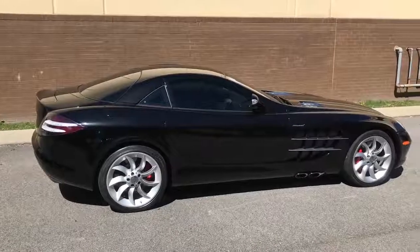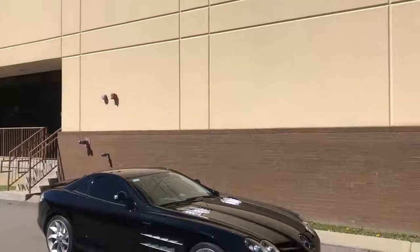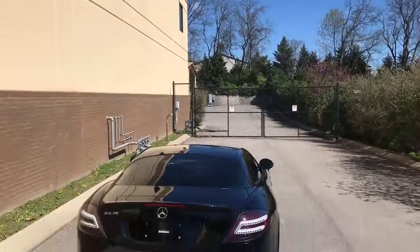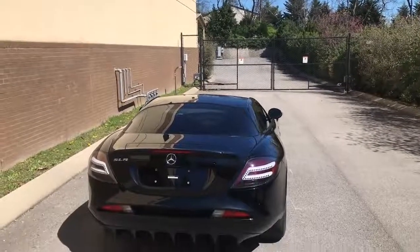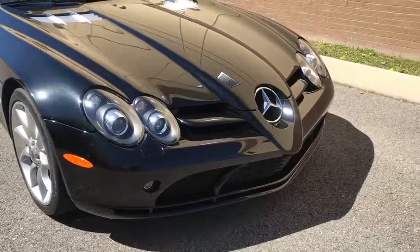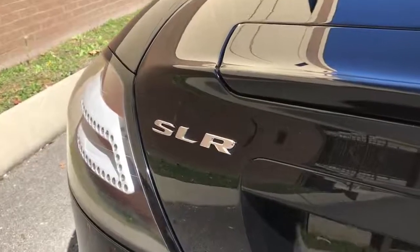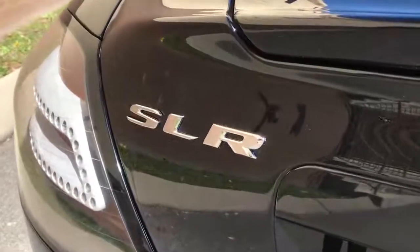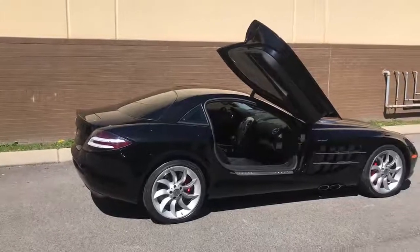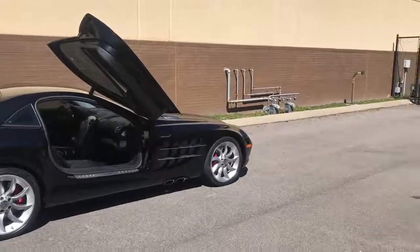Before I get started, a brief overview. The SLR was made from 2003 to 2010 as a joint venture between Mercedes and McLaren. Little known fact: despite the Mercedes badge, it wasn't made in Germany, but rather in McLaren's factory in the UK. It uses a supercharged V8 that makes 617 horsepower and 580 pound-feet of torque, mated to a 5-speed automatic transmission. It'll do 0-60 in 3.5 seconds and tops out at 207 miles per hour.